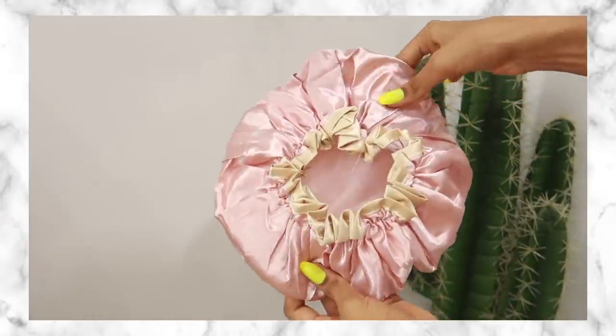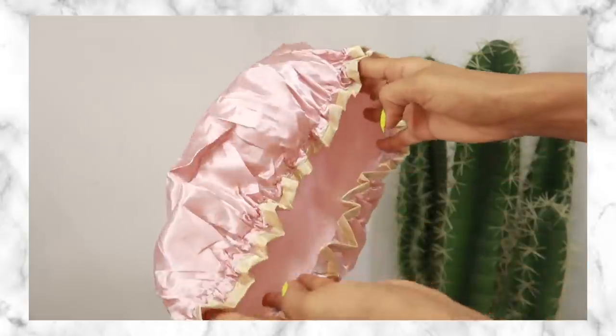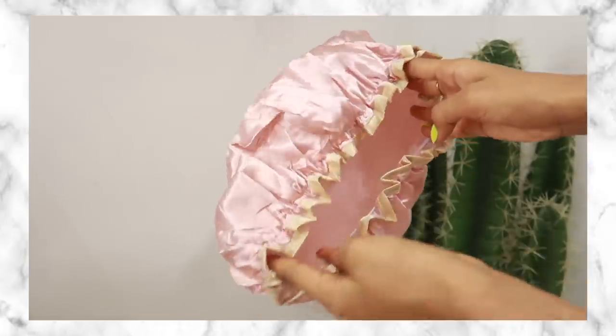Every time I did a hair mask I tended to break out, which is why I picked up this shower cap. It has a silk lining so it's supposed to be gentler on your hair. I think this is specifically helpful for people like me who struggle with back acne, and it's definitely something you can try out for yourself.